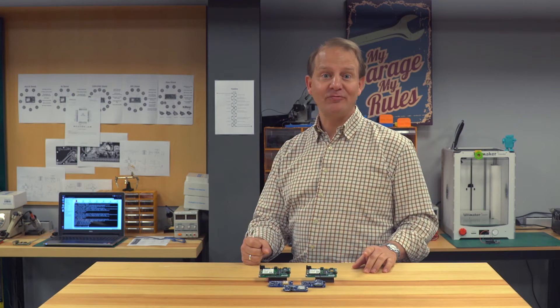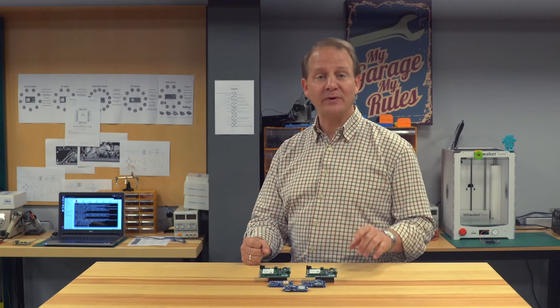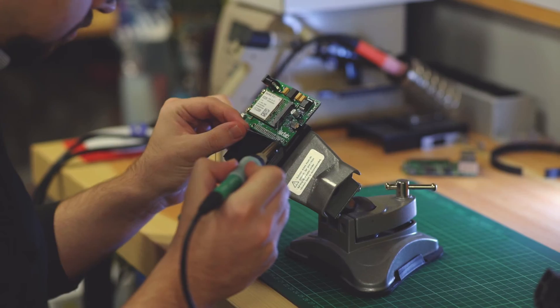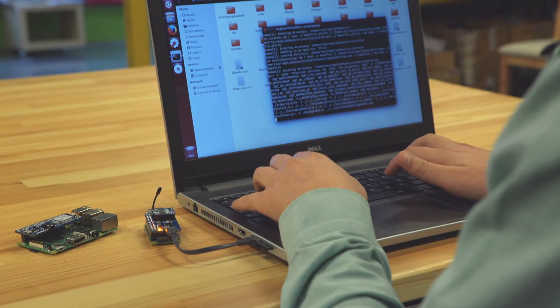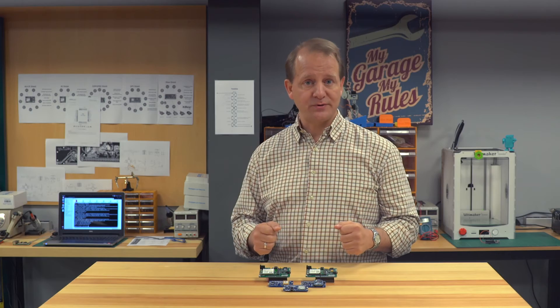Hi, I'm Todd with the 6FAB R&D team. We designed the 6FAB Internet of Things Shield family by first identifying all the types of connectivity that were not readily available. After countless prototypes and optimizations, the designs are ready. Now, to help bring down the cost and availability of the IoT Shield family, we need your support.